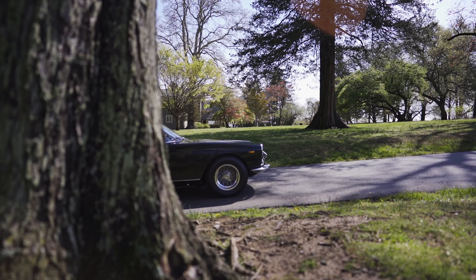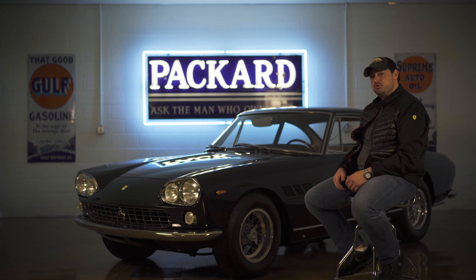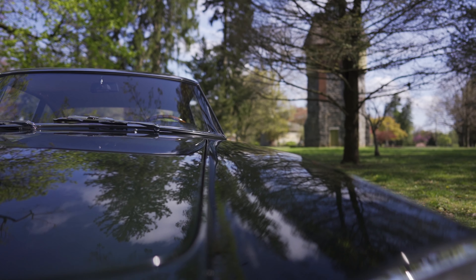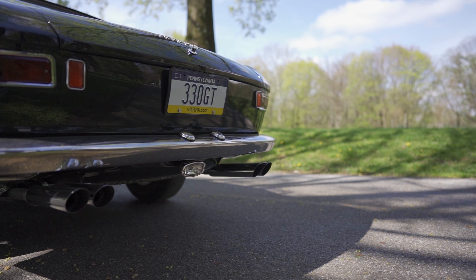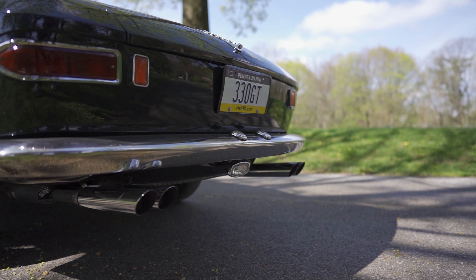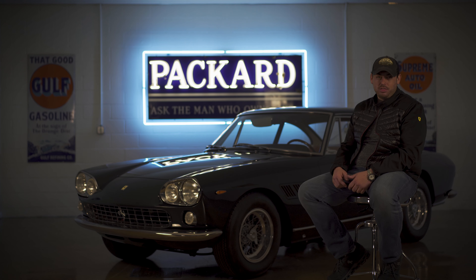The 330 GT 2 Plus 2, along with all other four-seater Ferraris, has been overlooked for years. It truly embodies everything about a 60s era Ferrari. I know in time the collector car market will appreciate this car for what it truly is. If you've ever thought of buying a 330 GT 2 Plus 2 for your collection and wanted the best of the best, there is no doubt in my mind that this is by far the finest car on the market.